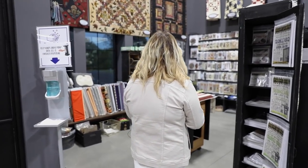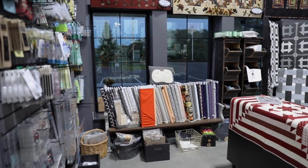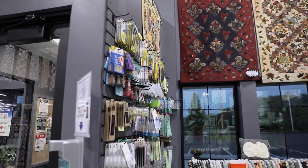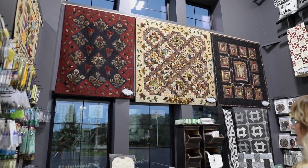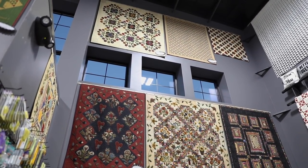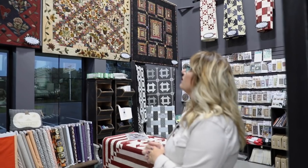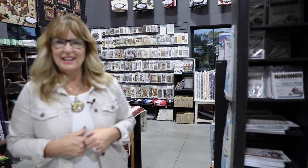Over here is our notions section. All of our quilts have just got the labels on, so we know how much they are — whether it's a kit, a pattern, or a kit and pattern. A lot of these are previous quilts from years ago, but they still make really good patterns, so there's nothing wrong with still just selling a pattern.